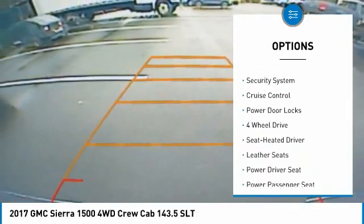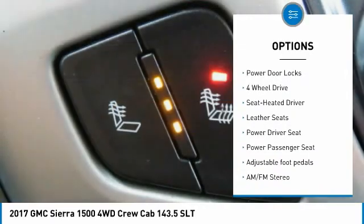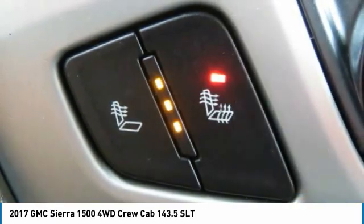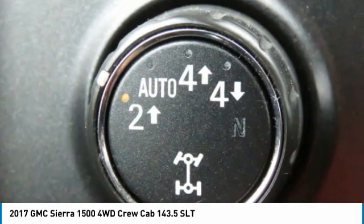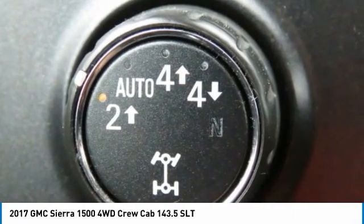Daytime running lights, remote keyless entry, fog lights, mirror memory, security system, cruise control, power door locks. If you like it online, you'll love it in your driveway.